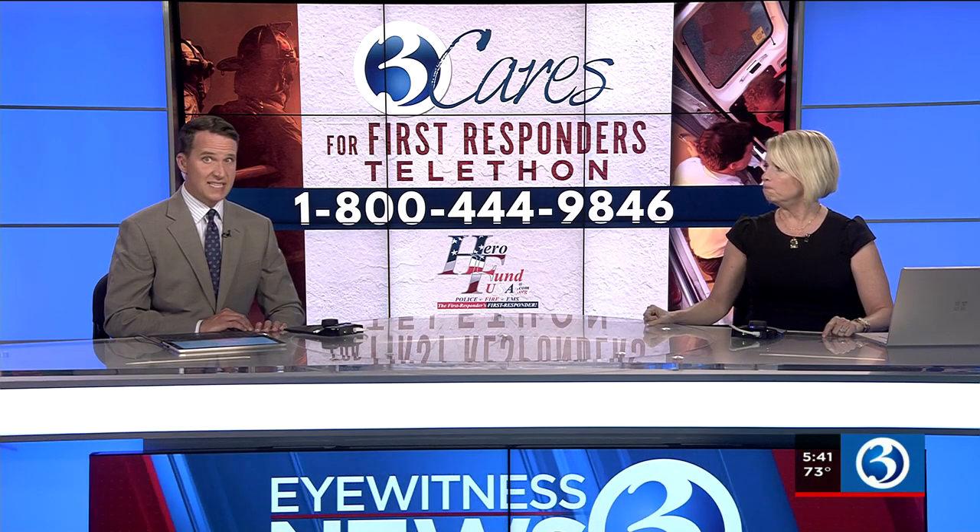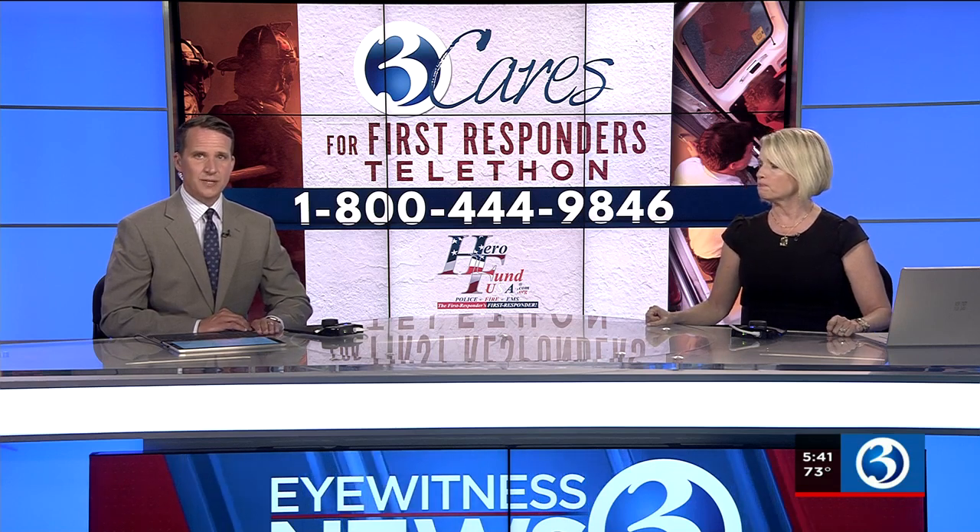In fact, one of those departments desperately needs new gas meters. Here's Channel 3's Kara Sundlin.